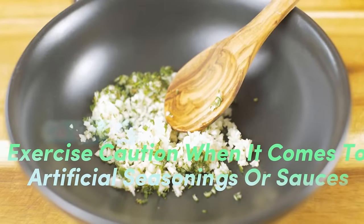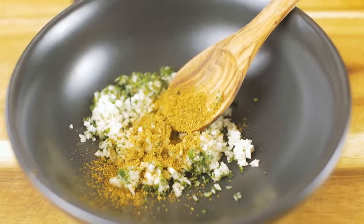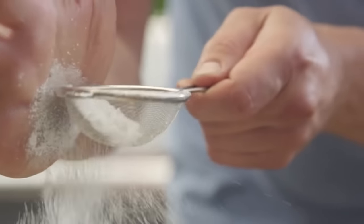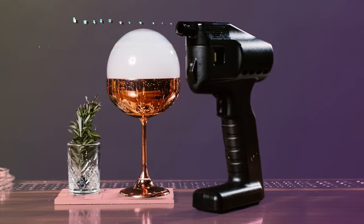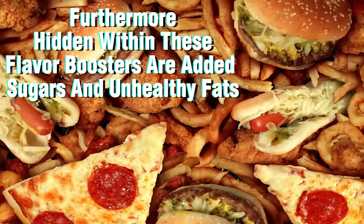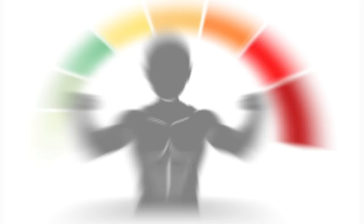1. Exercise caution when it comes to artificial seasonings or sauces, as they often compact with a medley of additives, preservatives, and an excess of sodium. This potent combination poses a significant threat to your liver's well-being. Furthermore, hidden within these flavor boosters are added sugars and unhealthy fats, compounding the risk to liver health and overall vitality.